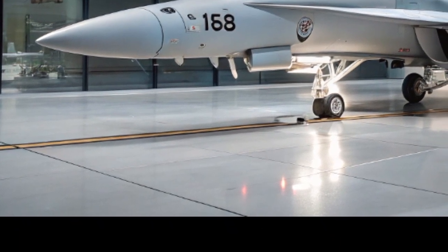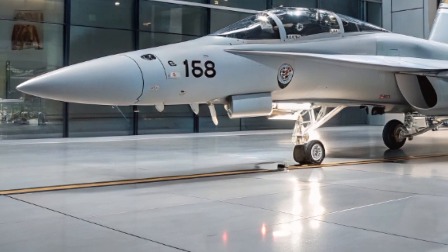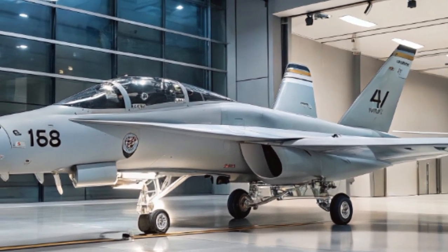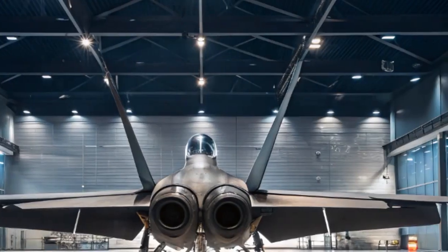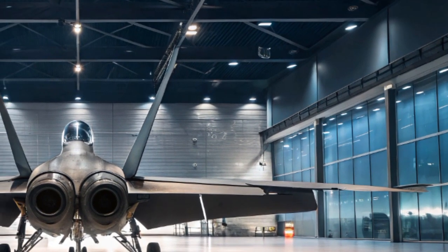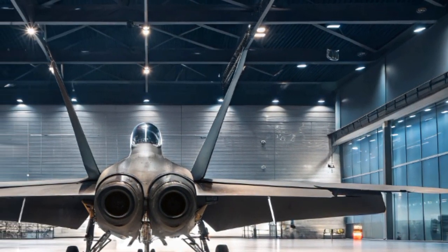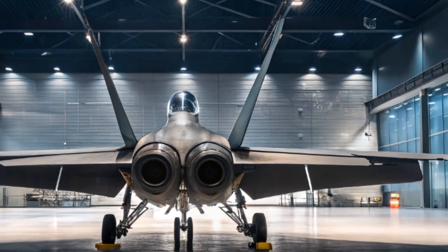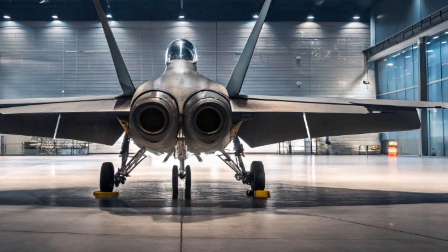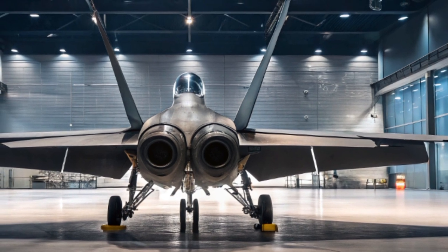Fast forward to 2025, the Hornet family — specifically the F/A-18E/F Super Hornet and the EA-18G Growler — has undergone continuous modernization to keep it relevant in an era of advanced threats and fifth-generation stealth fighters. The 2025 upgrades focus on avionics, survivability, and network-centric warfare capabilities.